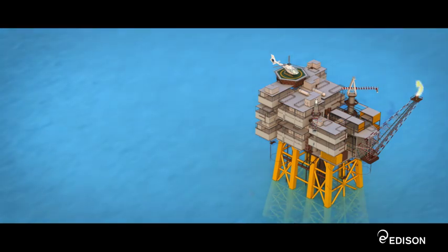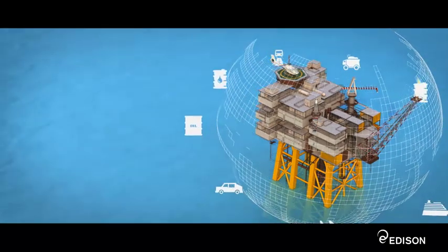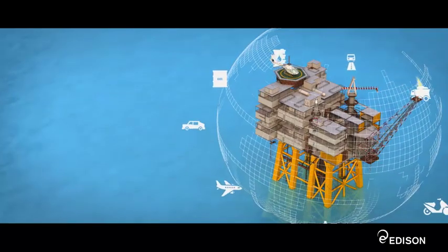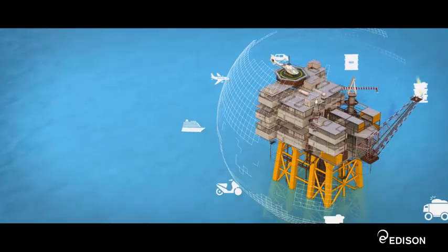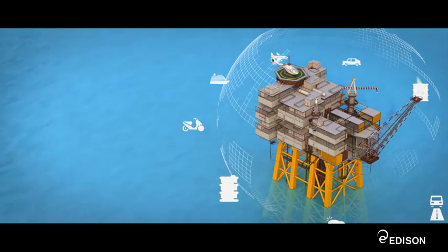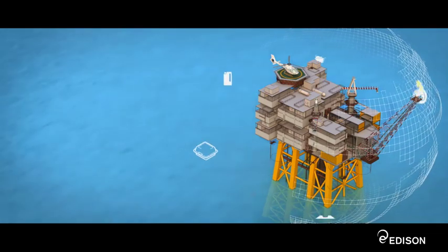Petroleum is used to make thousands of everyday items. Crude oil is refined to produce derivatives present in thousands of commonly used products. A large part of refining crude oil consists in the production of fuels, such as fuel oil and gasoline to run our cars, aircraft, ships and scooters. From crude, we also obtain the bitumens and asphalt used to pave our roads.